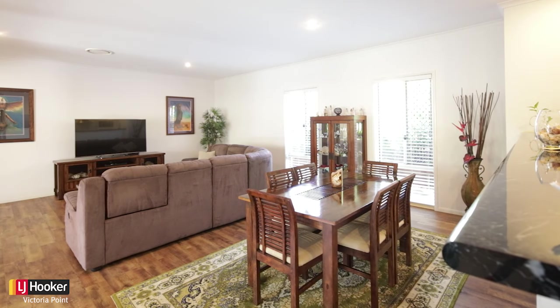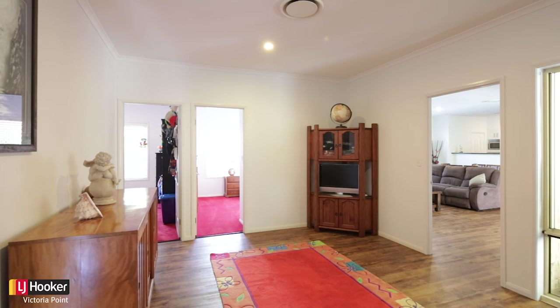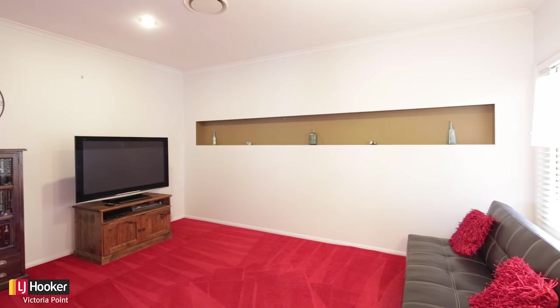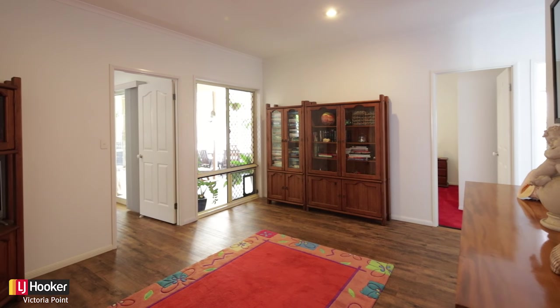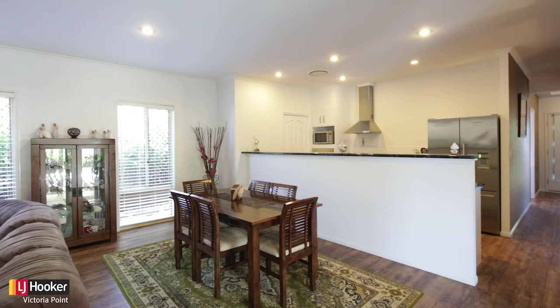Something you're going to love is the floor plan — it's ideal, spacious, and perfectly set out. The study and formal living are located at the front of the home, the master suite is positioned so it maintains a private retreat, and the children's bedrooms connect to a large rumpus room.